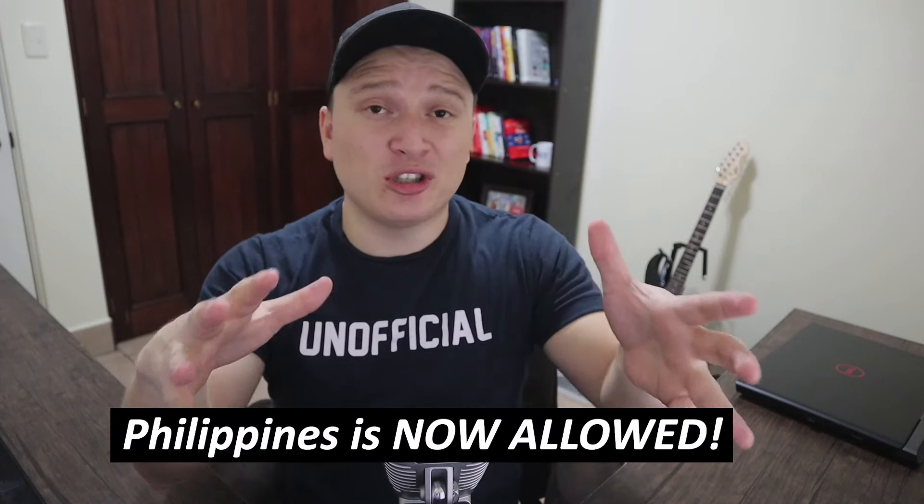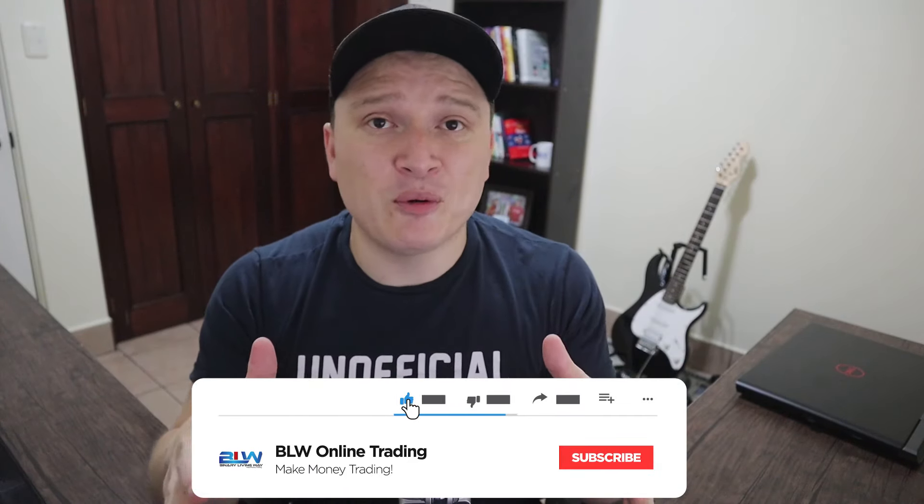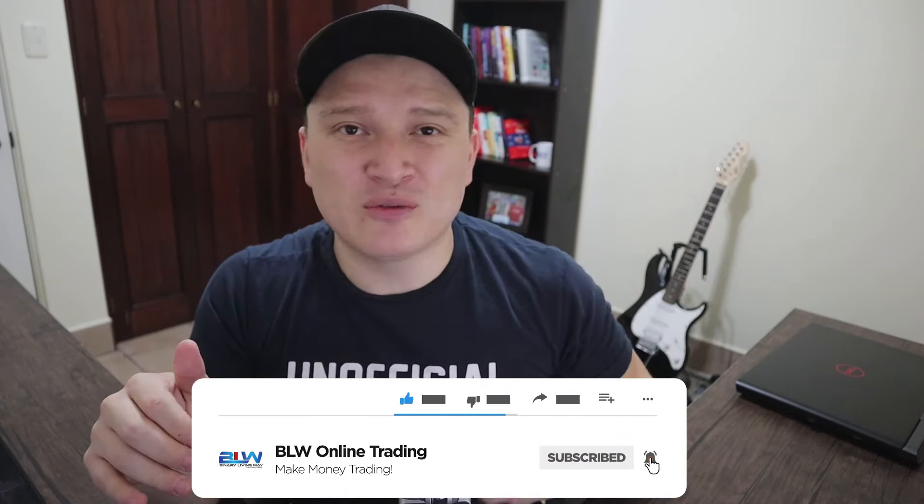I'm also going to let you guys know if the Philippines is being allowed with the Callaway Crypto System. If you guys are new to my channel and you're into binary options, forex trading, crypto trading, or any type of making money online, this channel is for you. Make sure you hit that subscribe button below. Without further ado, let's jump into the video.